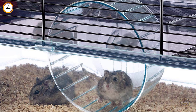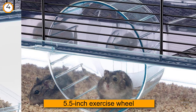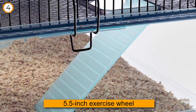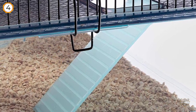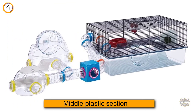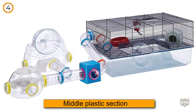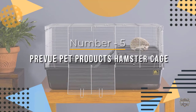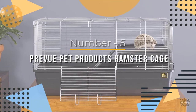And even a water bottle. You'll be happy to hear that it's also a breeze to clean, as the middle plastic section disconnects from the base and the top panel features an access door. Number five: Preview Pet Products Hamster Cage.